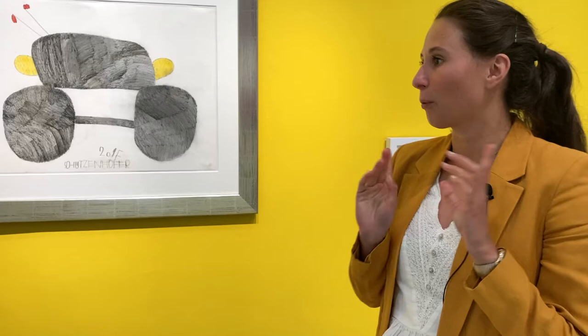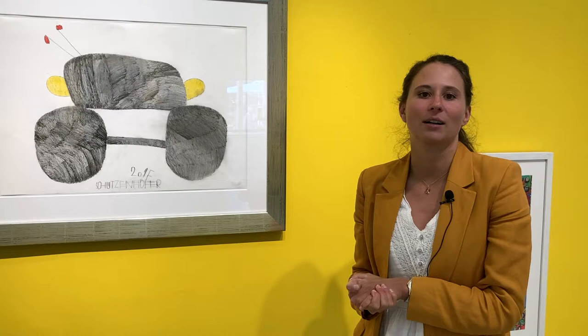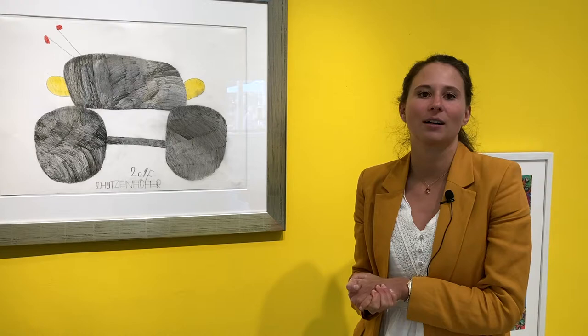So now you can see our new autumn exhibition. We are presenting three artists again: Manuel Griebler, Lecho, and Gunther Schützenhöfer. The artists are united by their striving for abstraction and for overlaying of the pictorial space.